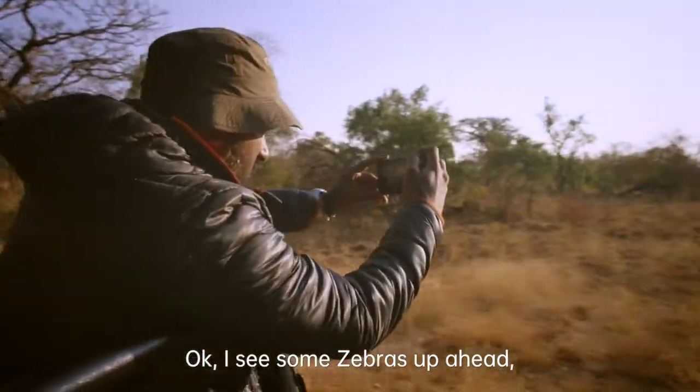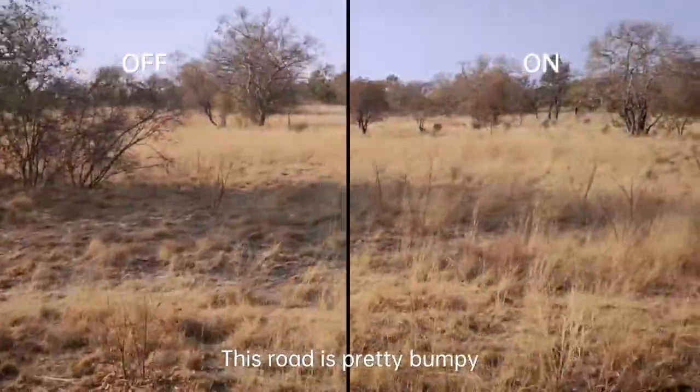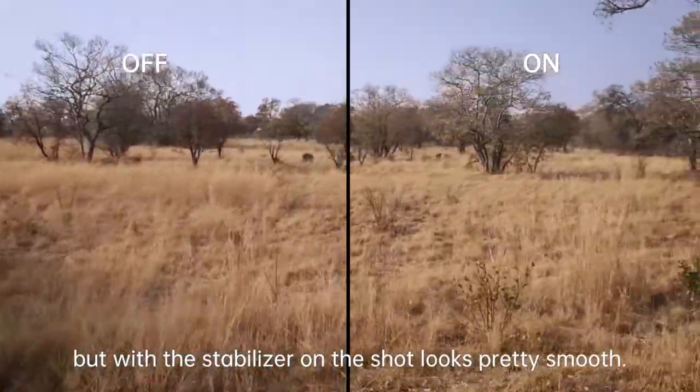I see some zebras up ahead, so I want to try the video stabilizer. This road is pretty bumpy, but with the stabilizer on, the shot looks pretty smooth.